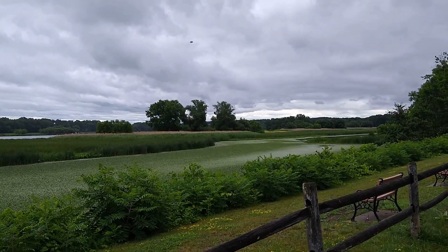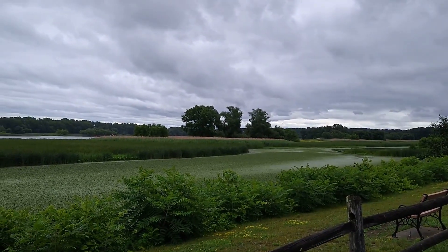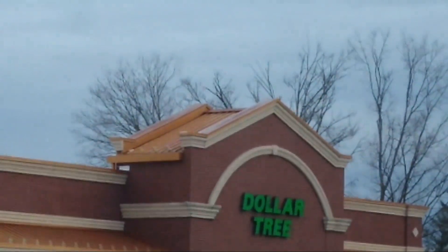I wanted to show you this spot down the road from our house. I had to get out and show you the sky — look how beautiful it is. We arrived so we are going to head right inside.